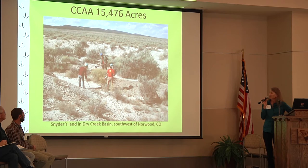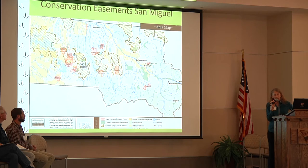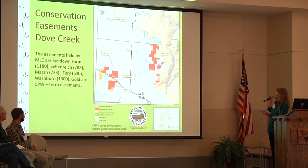Since the last summit, a Candidate Conservation Agreement with Assurances was put in place in Dry Creek Basin — over 15,000 acres on Raymond Snyder's land, which was a good chunk of the habitat out there. Some other conservation easements have also gone in. One that happened recently was more land added to a large property on Beaver Mesa. Also in the west end of the county in the Dove Creek area, Montezuma Land Conservancy has 1,600 acres that should close in 2016. Combined with other easements, that's a total of 4,641 acres protected in occupied habitat since 2012 in that area.